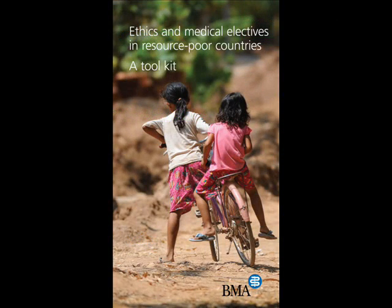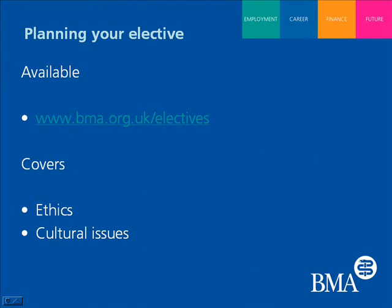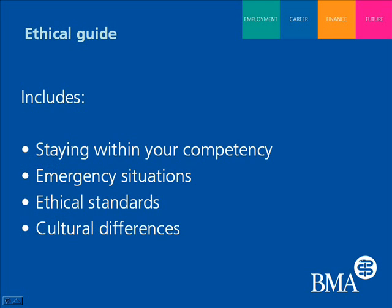Abby, can you tell me what the international ethics guidance actually covers? This small toolkit provides something that students can digest before they go and take with them, which gives them a bit of guidance on how to approach any ethical situations which might arise during their elective. It addresses a variety of different issues, including working within the limits of your competence, working with emergency situations, and dealing with cultural differences.